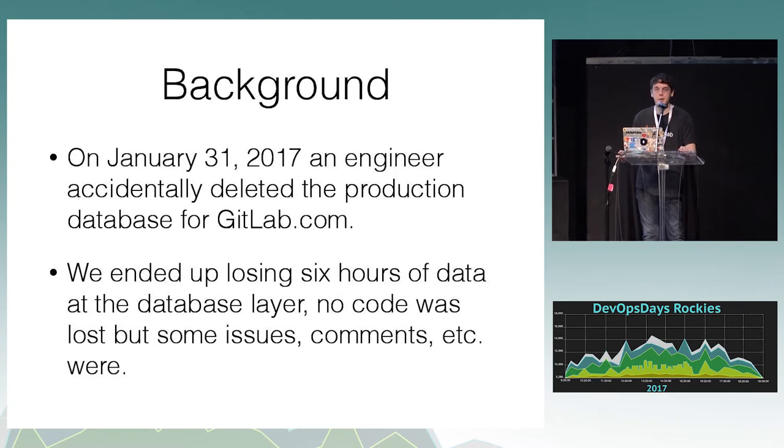On January 31st we had an incident where an engineer accidentally deleted the production database for the live GitLab.com website. We ended up losing six hours of data at the database level. No Git repositories were affected because those are stored separately. But issues, comments, merge requests, etc., were unfortunately lost in that period of time.